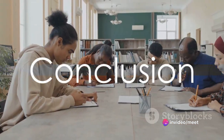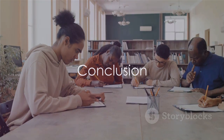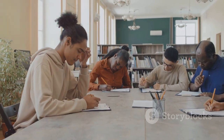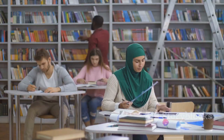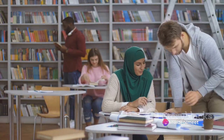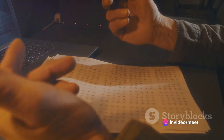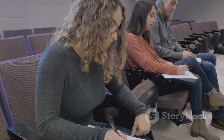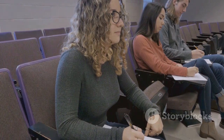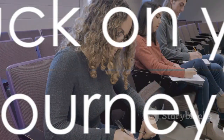In conclusion, mastering the IELTS reading section requires a combination of skills and strategies. By understanding question types, employing skimming and scanning techniques, managing your time effectively, reading instructions carefully, using contextual clues, and practicing regularly, you'll be well equipped to tackle this section with confidence. Best of luck on your IELTS journey.